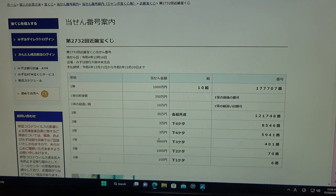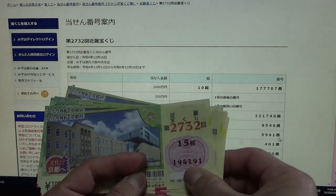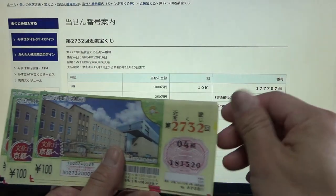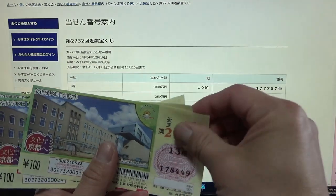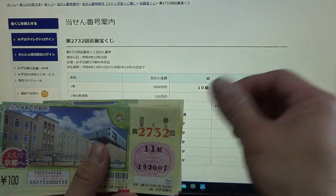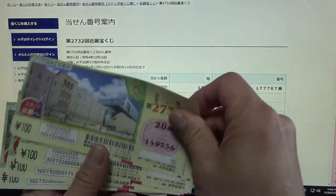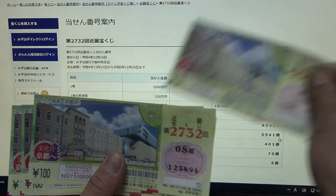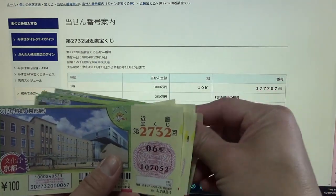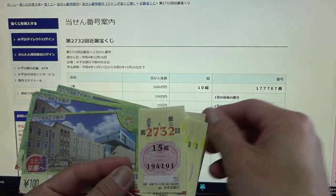To win the second third prize, Juman-en, the last four numbers of your ticket must be 5941. I have 4191, 1320, 8449, 5478, 2607, 9736, 6765, 3894, 0023, 7052. No good.